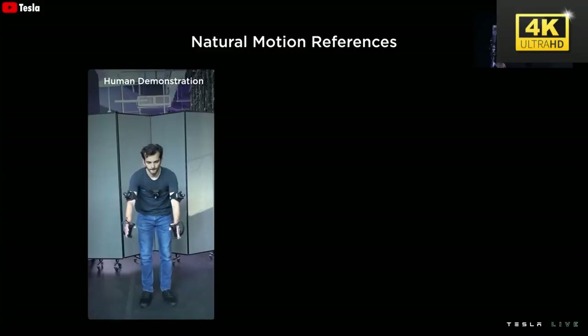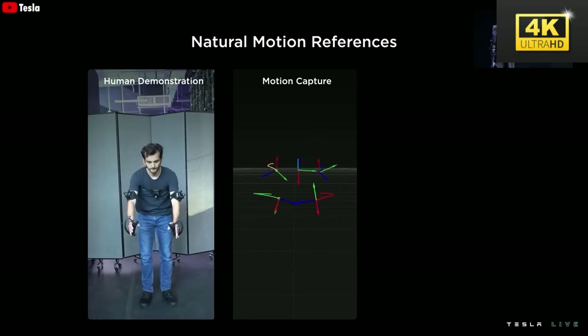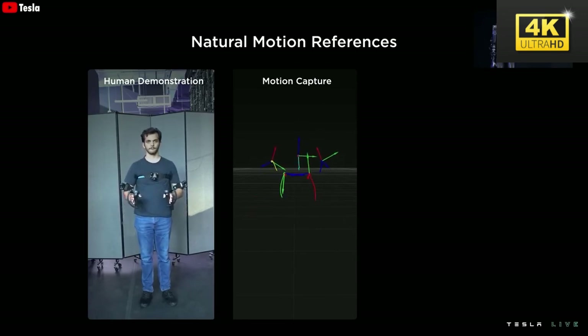Training Optimus necessitates the employment of tele-operated tasks, whereby engineers remotely manage the robot to collect data and refine its performance over time. This process is crucial for achieving mastery of designated tasks.